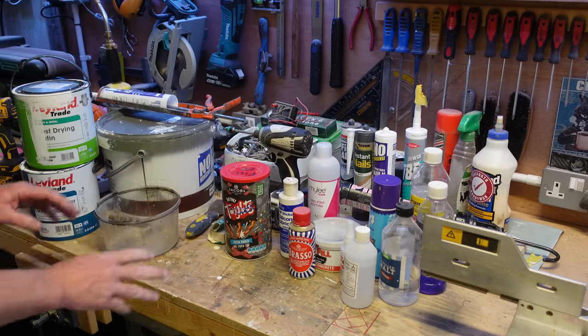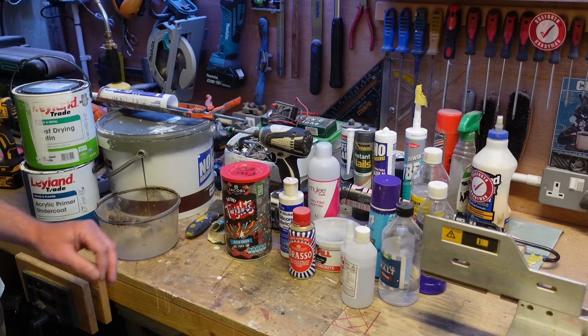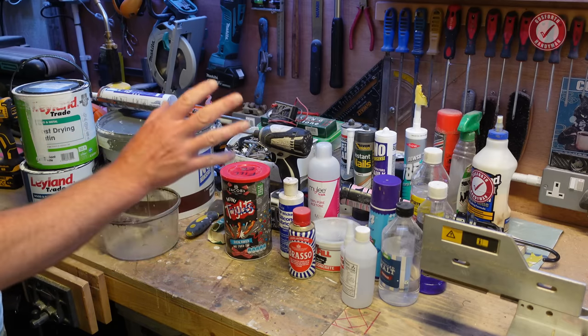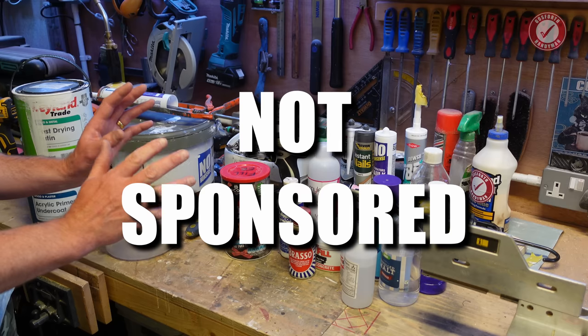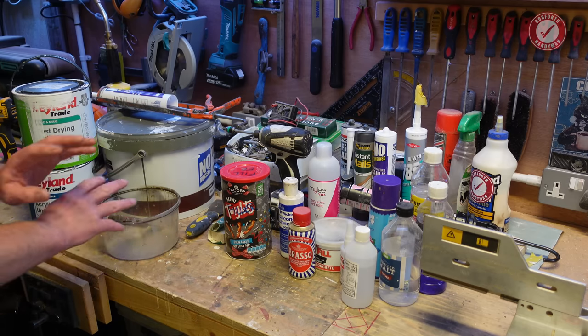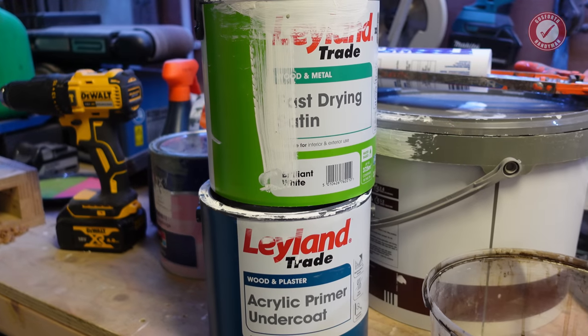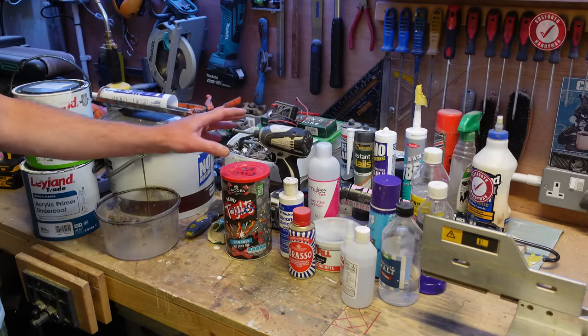Hi folks, welcome back to the show. I've been wanting to make this one for a little while and if I don't make it soon I'm going to start running out of stuff and I'll not be able to show you all the stuff that we use. As per usual this video is not sponsored — there are no product placements or anything like that, none of these manufacturers even know I'm making a video. More about that later on but for now let's get straight into this.